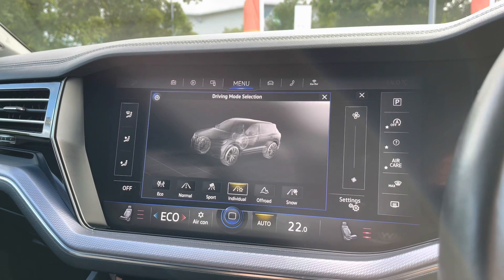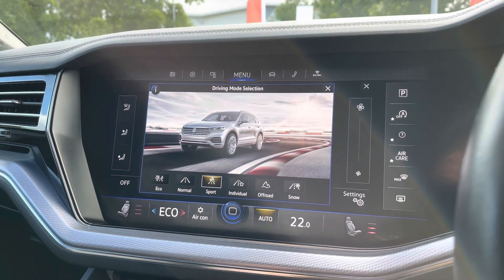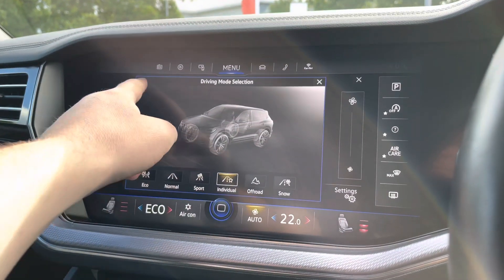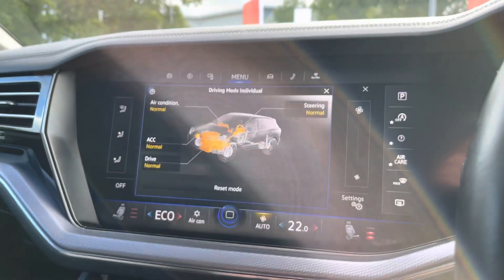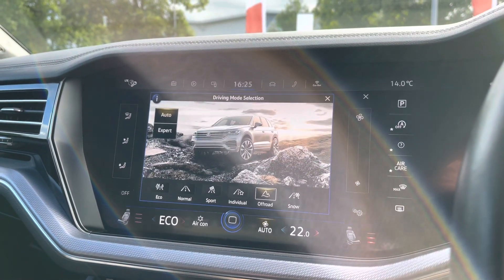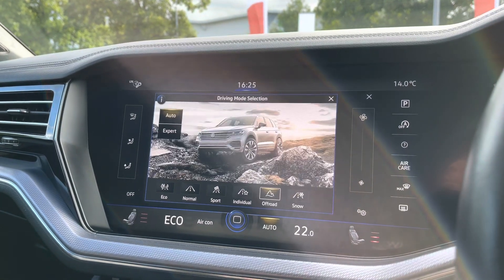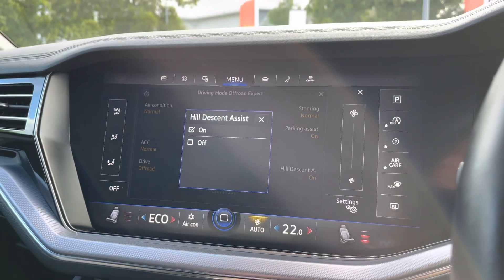Your different driving modes are also on offer — there's an eco setting to save fuel, a sport setting for a more dynamic drive, and an individual setting for a blend of modes, such as slightly heavier steering. There's also an off-road setting where you can adjust hill descent control and more, plus a snow setting for difficult driving conditions.